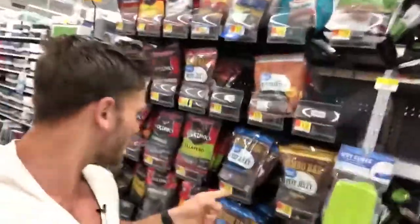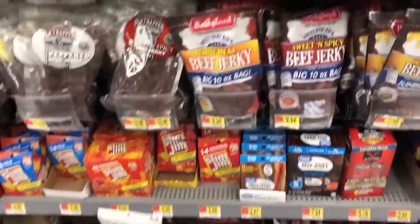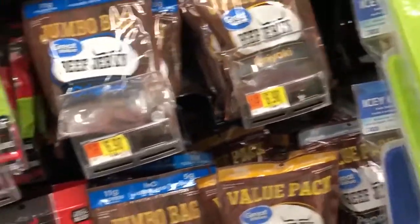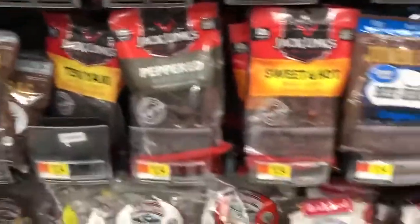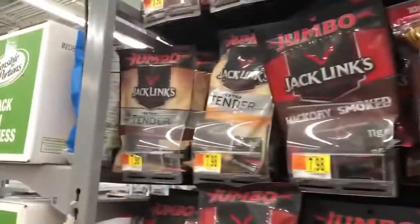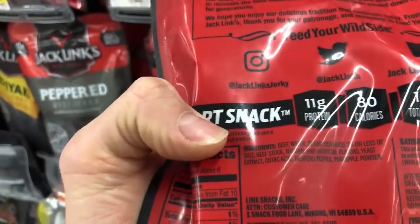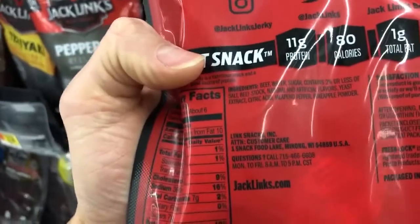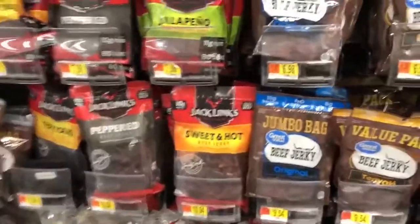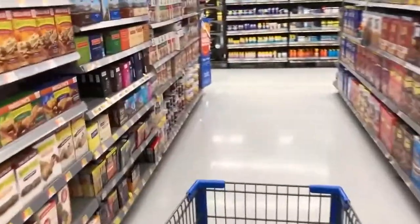Let's look at the beef jerky. Flipping the camera around — not the best quality here. It's all Jack Link's type stuff. Let's see what's in this one: beef, water, sugar, beef stock, artificial colors, yeast extract — not terrible, but I don't like the sugar. I'm going to skip on the jerky and save myself eight bucks.